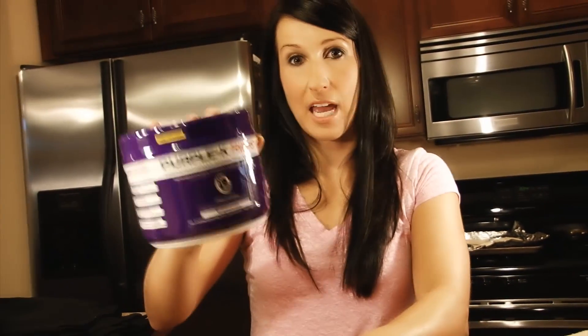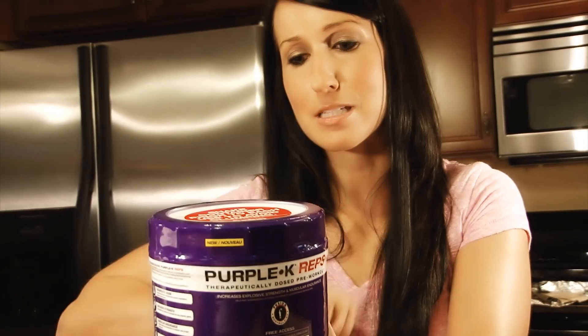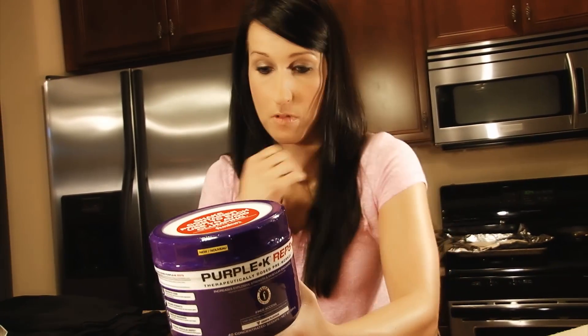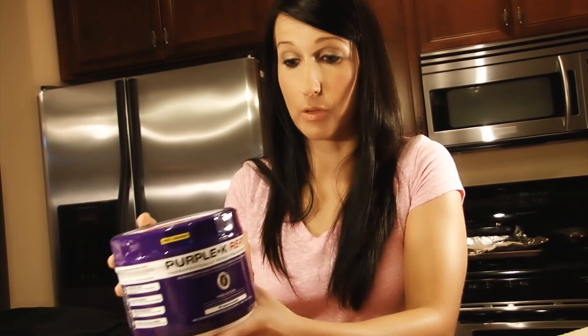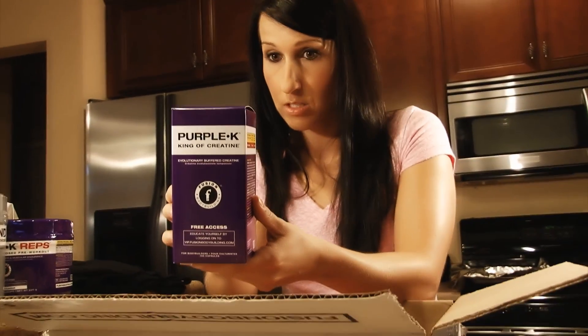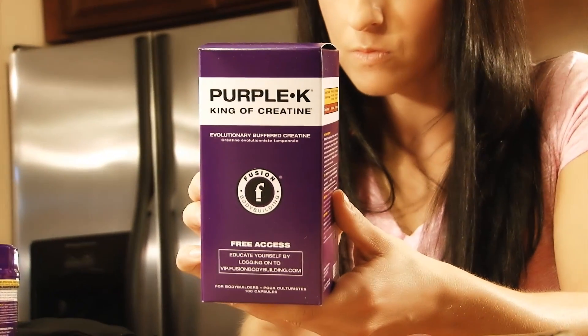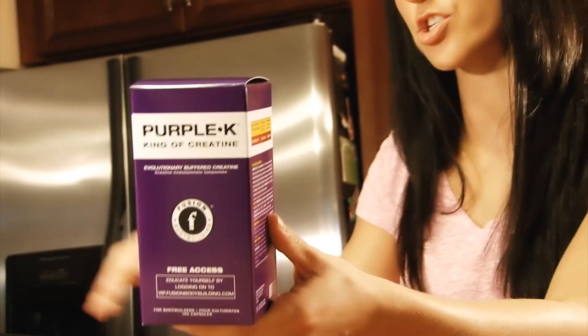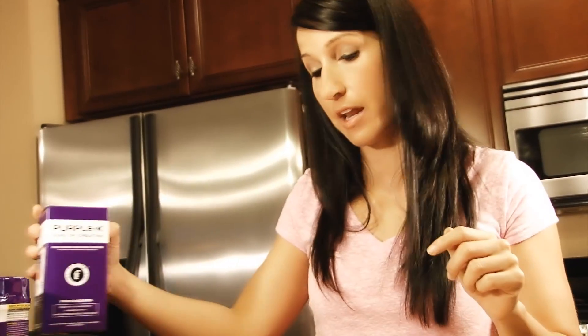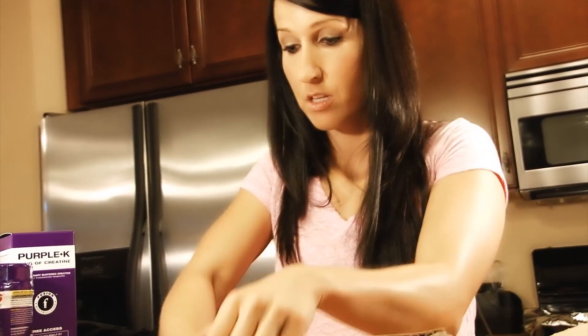Got more of my Purple K wraps — I reviewed this product before, hopefully some of you have tried it. I really like it. There's a little creatine mixed in and I've noticed a real change in my strength — I think it's from this product. Good flavor too. And then Purple K King of Creatine — straight-up Kre-Alkalyn creatine. This might be something I'll start taking after my competition since I'm in the leaning-out phase right now, but I'll definitely add it when I'm focusing more on building.